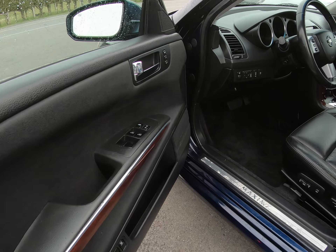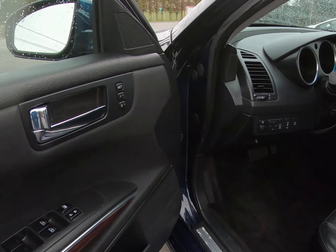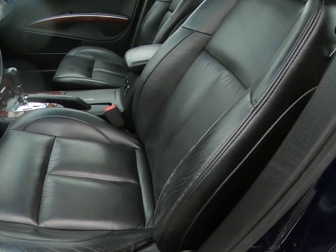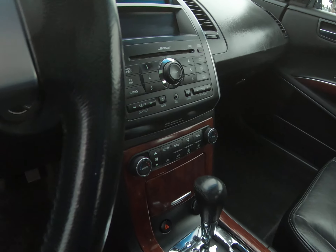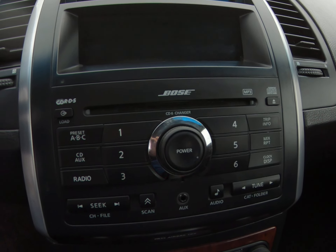It has power windows, power door locks, power mirrors, heated mirrors, black memory position, power leather heated seats, automatic transmission, and the factory Bose stereo system all throughout.